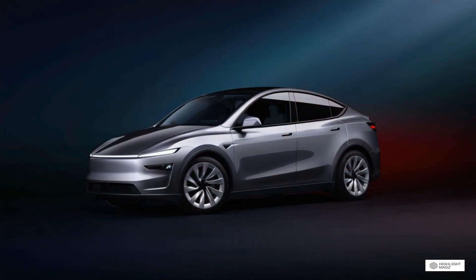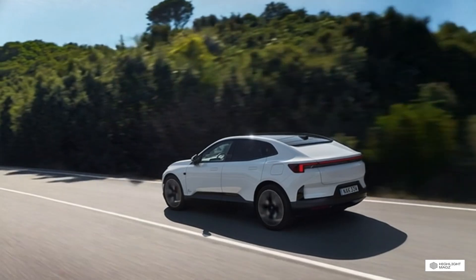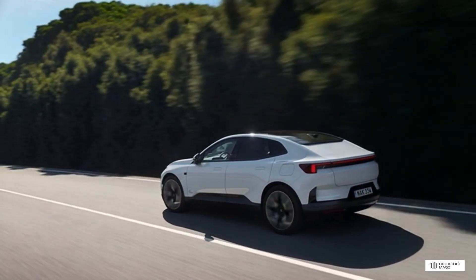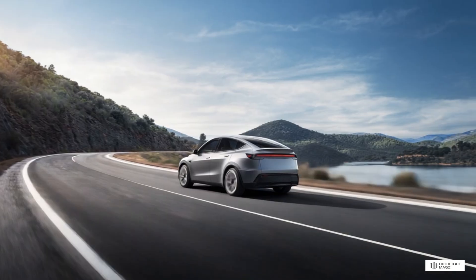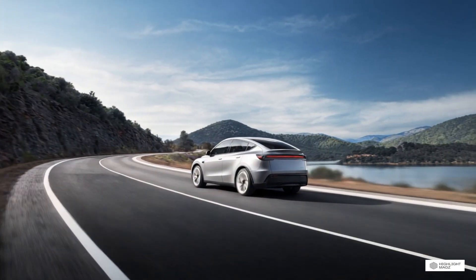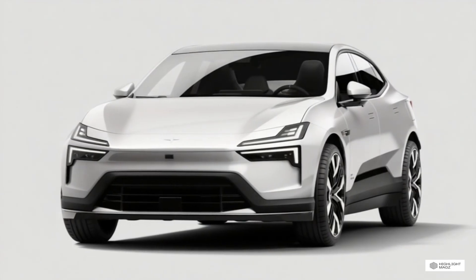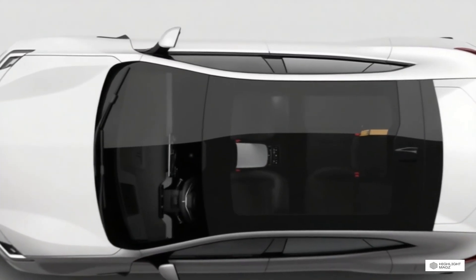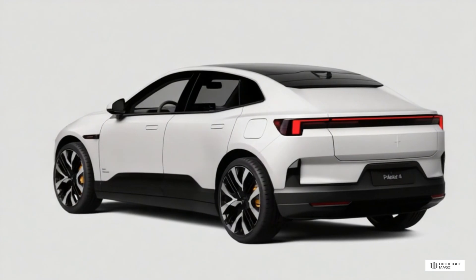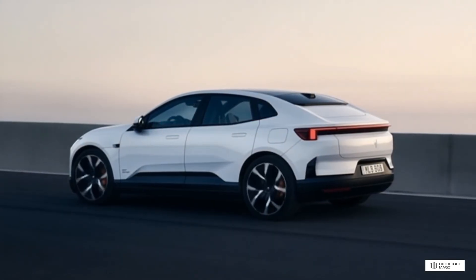Insurance costs for both vehicles are higher than average due to their value and the cost of repairs. Tesla Model Y insurance typically ranges from $1,800 to $2,800 per year depending on your location, driving record, and coverage levels — some insurers charge higher premiums for Teslas due to expensive repairs and replacement parts. Polestar 4 insurance is similarly priced, typically ranging from $2,000 to $3,000 per year, with the higher purchase price and luxury positioning contributing to slightly higher costs. Tesla offers its own insurance product in some states, which can be significantly cheaper if you have a good driving record and use Autopilot frequently — where available, it can save hundreds of dollars annually.